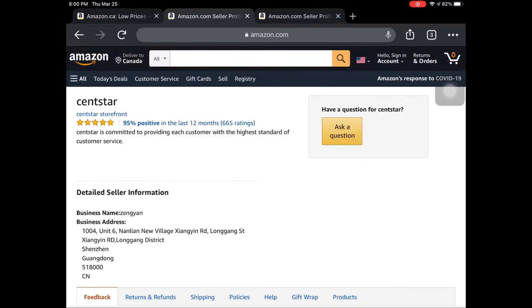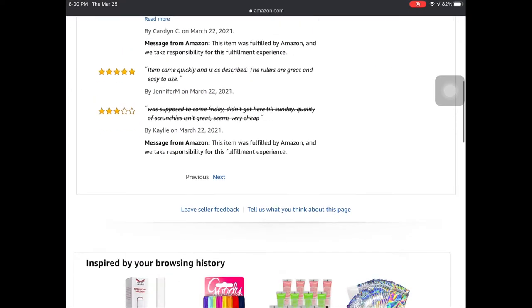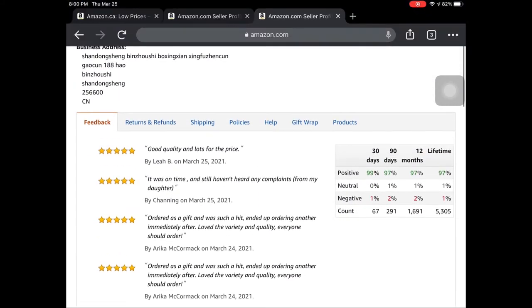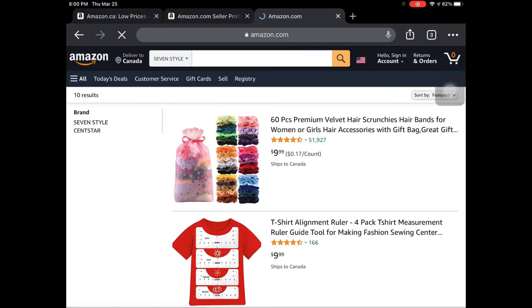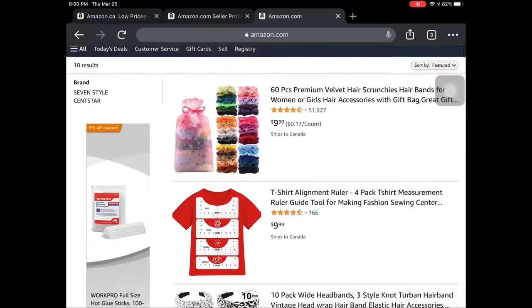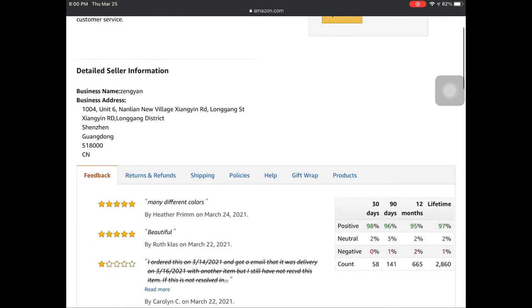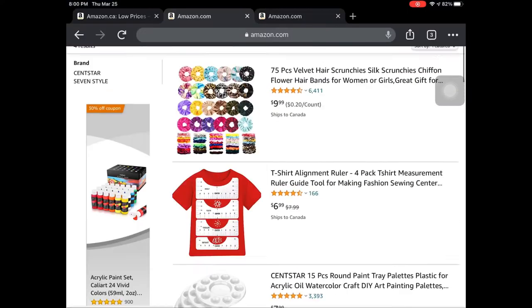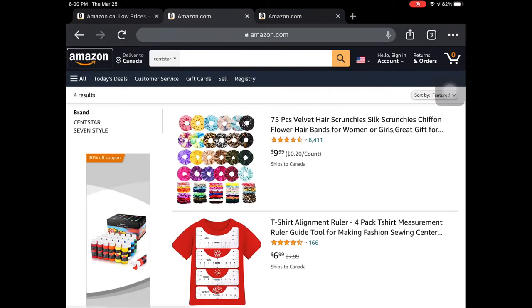The second thing that I check for is all of their products. If you see that they sell a bunch of different things — like here you can see they're selling hot glue sticks, t-shirts — that's typically a sign that I want to stay away from them. I want to go for a company that has a lot of the same items in a category.